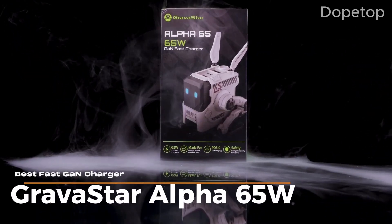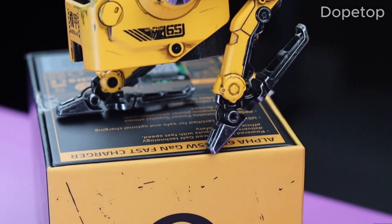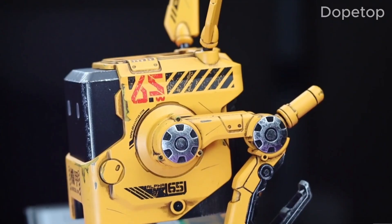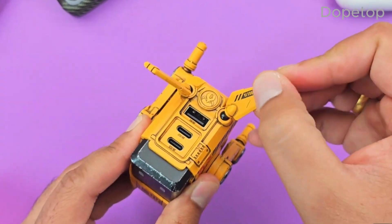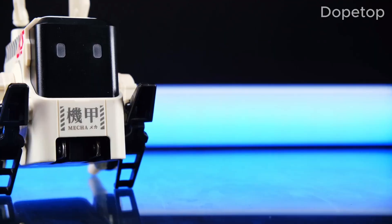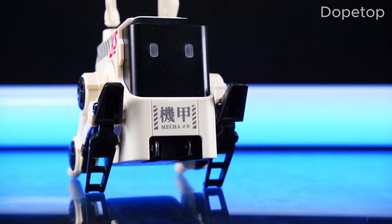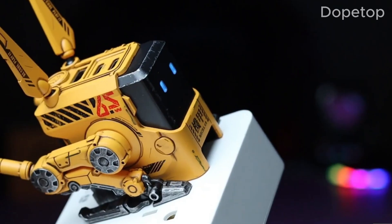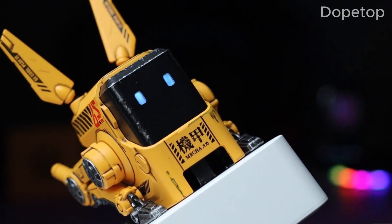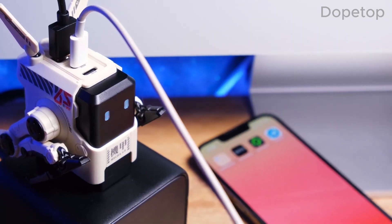Moving on in our list to the fast power brick. Charging your phone or tablet just got a lot more stylish with the Gravistar Alpha 65W GAN Fast Charger. This quirky power brick delivers blazing fast speeds and adds personality to your setup. Its unique sci-fi-inspired design features angular lines and futuristic LED accents, standing out from conventional chargers despite its compact size. The Gravistar Alpha packs a punch with GAN gallium nitride technology, delivering up to 65W for rapid charging of your iPhone 15 series.